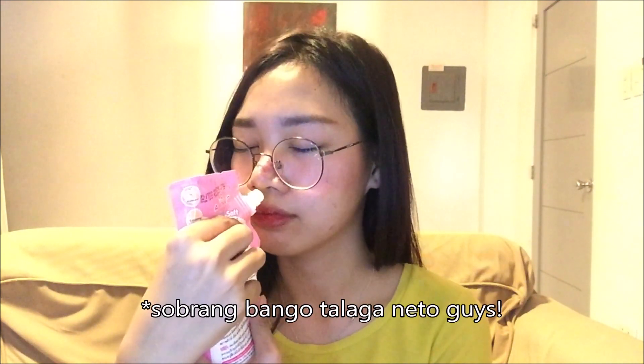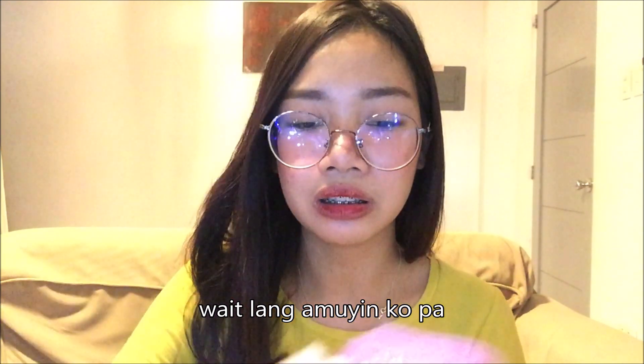Guys, alam ko sikat na sikat ito — madaming nag-review nito sa mga vloggers at YouTubers. Itong Triple White Abony Spa Milk Salt — gustong-gusto ko ito kasi yung amoy niya napakabango. Ang sarap niyang i-scrub sa body, lalo na kapag binanlawan niyo na — sobrang smooth talaga. Ginagamit ko ito all over the body. Sabi dito pwede rin siya sa underarm, bikini line, and perfect din siya for exfoliating your skin. Napakabango talaga.